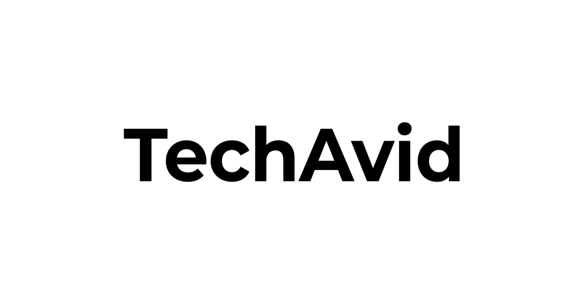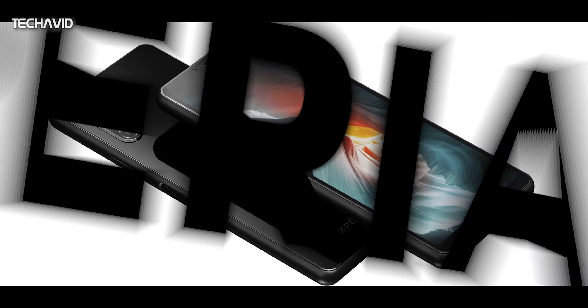Hello there, welcome to our channel. Today we are gonna talk about the Xperia 10 Mark III.